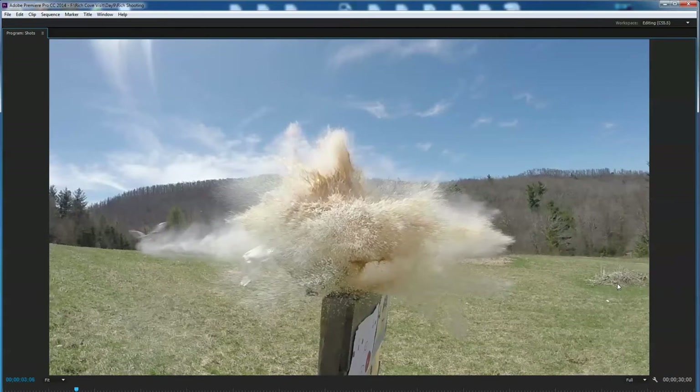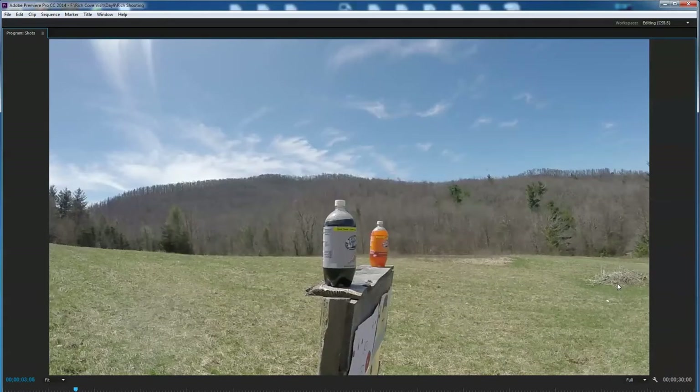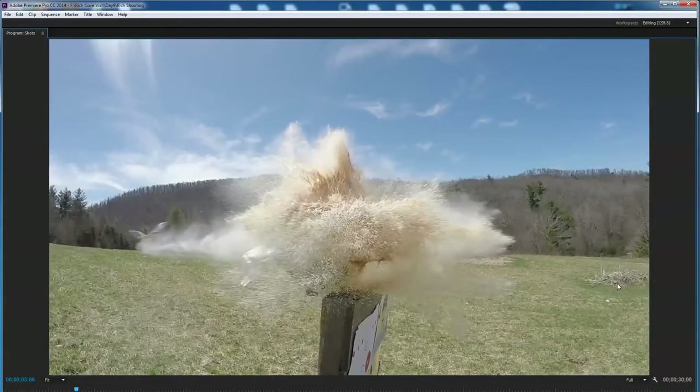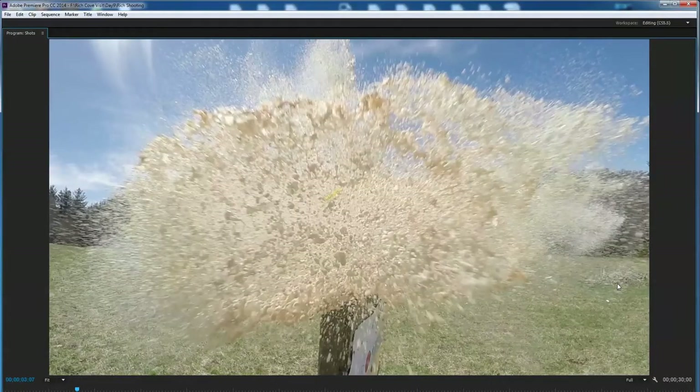It happened so fast. That particular gun Rich was shooting fires at around 4,000 feet per second. Tony's brother Tim said it had a massive amount of powder behind that shell. Looking at that frame — it's just awesome.